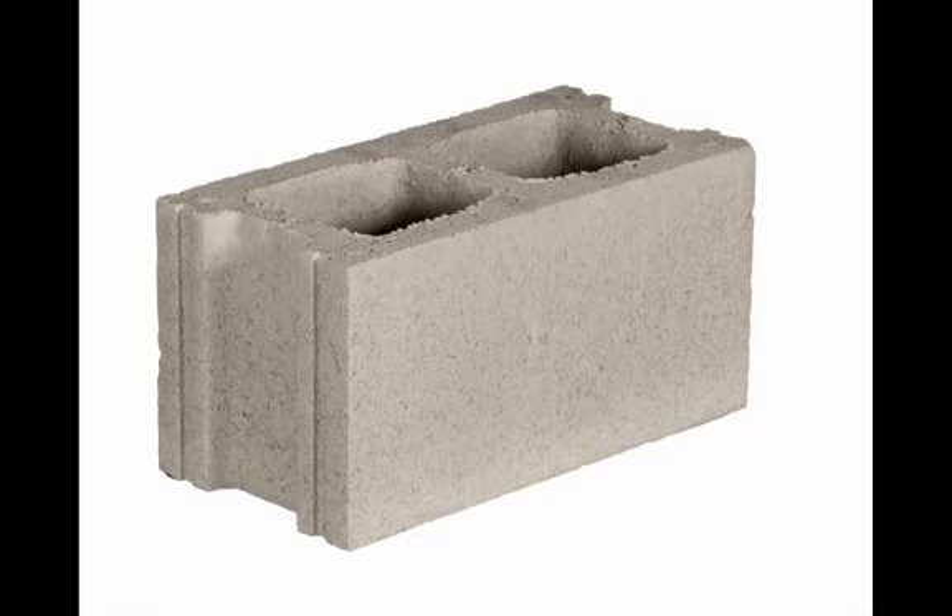I'm Robert Niven, CEO and founder of CarbonCure Technologies. Today I'd like to talk to you about something you may not spend a lot of time thinking about: concrete.